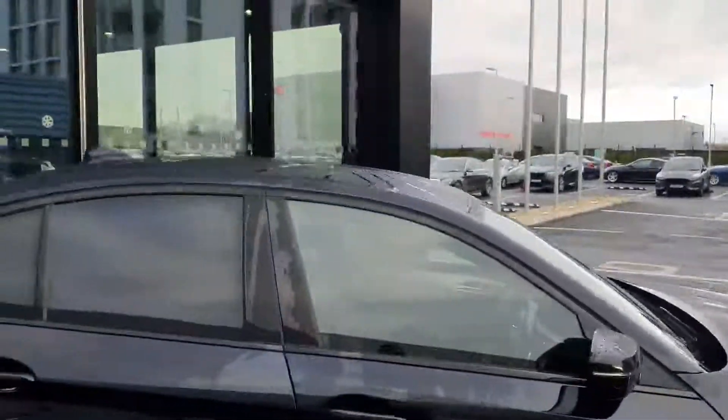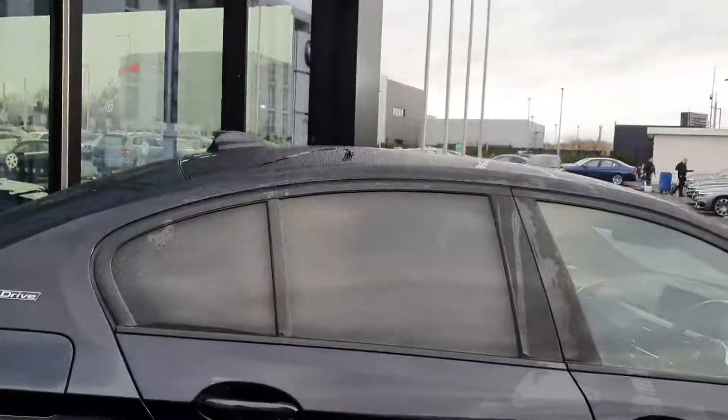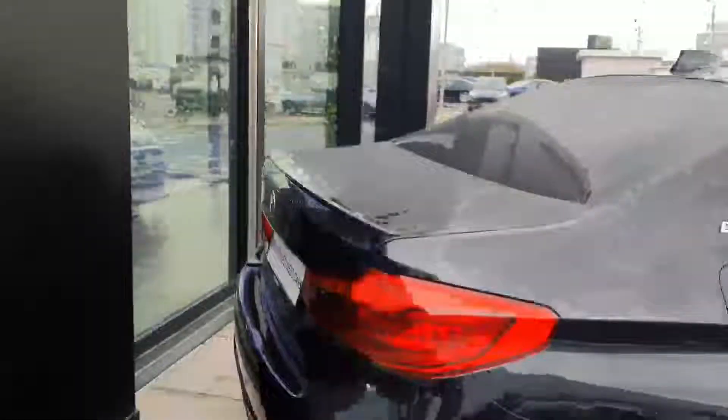All along the side here you have your black shadow gloss around the windows, and that's signature BMW M Sport, along with privacy glass at the back as well. Moving around to the back you have twin exhausts — very sporty.